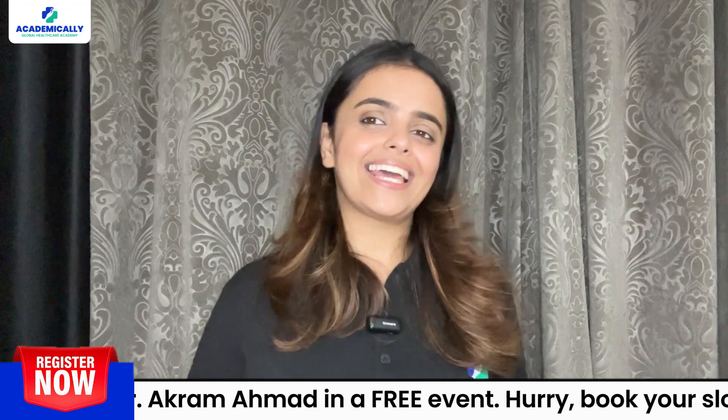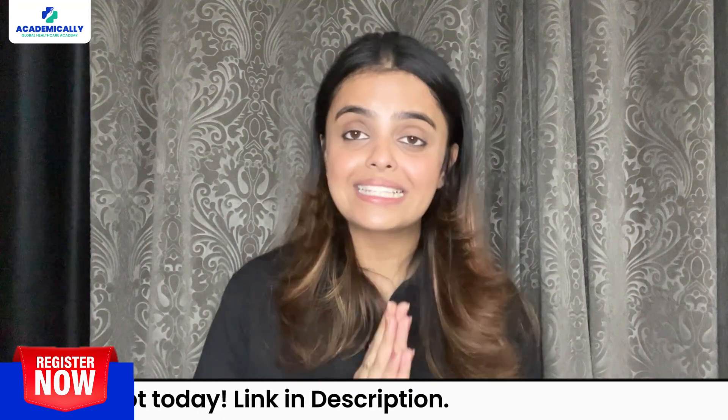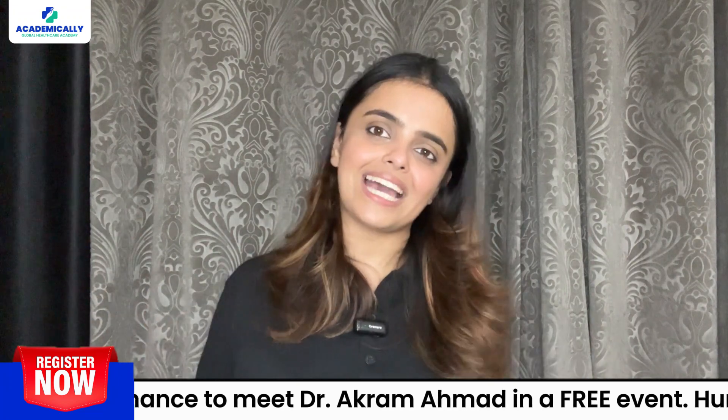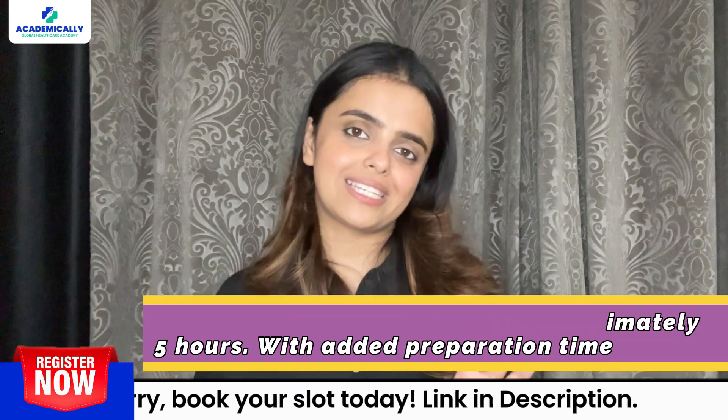Once you are done, there is an important online cultural and safety training to complete. This program is self-paced, so you can log in at intervals and complete the training in your own comfort and time. The total time commitment is approximately 5 hours with added preparation time.